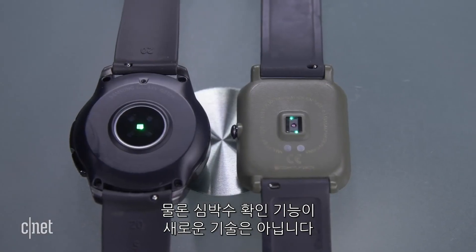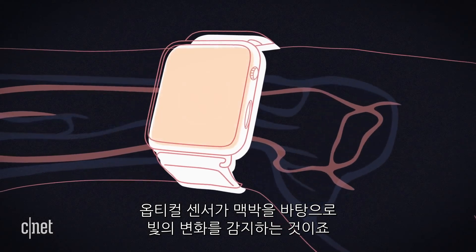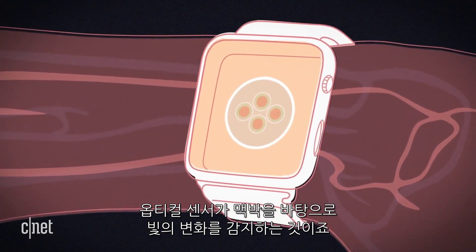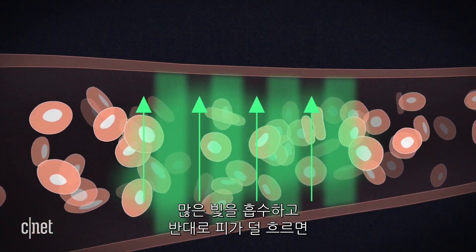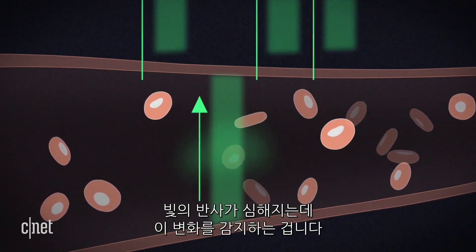Heart rate monitoring is not new to the Apple Watch or wearables in general. The optical sensor on fitness trackers or smartwatches uses changes in light reflected based on the pulse. When the heart beats and more blood is pumped into the vessels, more light gets absorbed. Between beats when there's less blood, more light gets reflected back into the receivers.